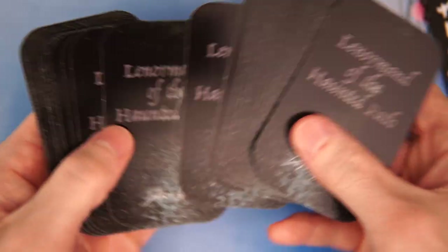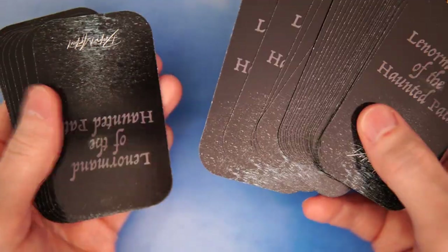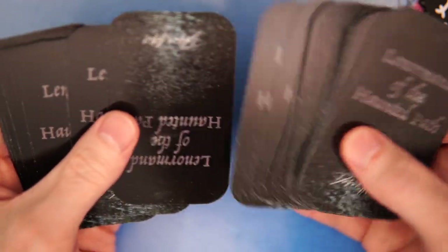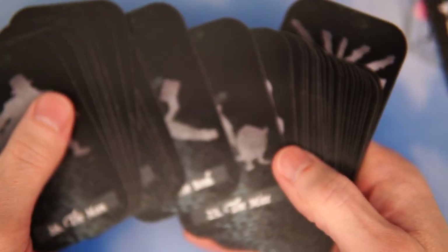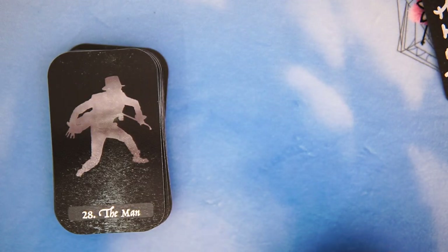Let's get the Lenormand out and check it out. So here's the back — The Lenormand of the Hidden Path. And there's one upside down, let's turn that right side up. There we go. So let's take a look at the cards and see what they look like.